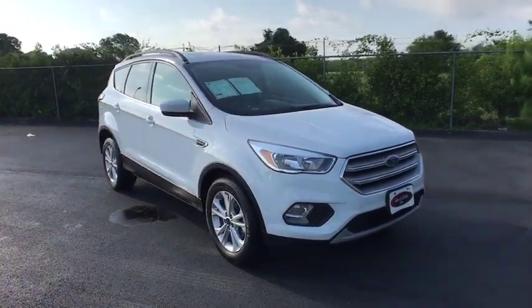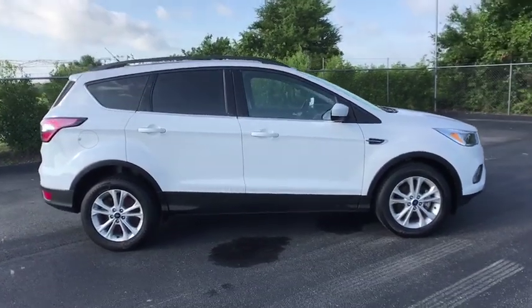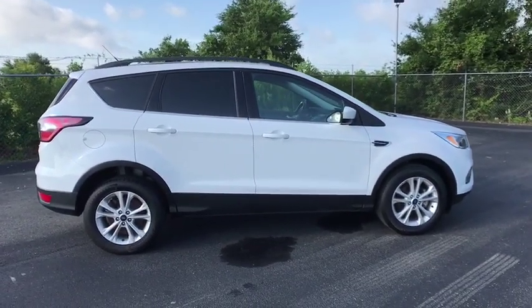Looking for the right vehicle? Check out the 2018 Ford Escape. Gas engines flex, tow, sip and go with Ford Escape.